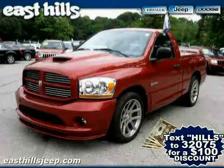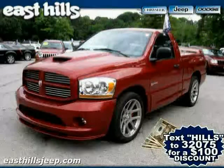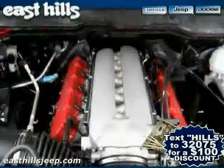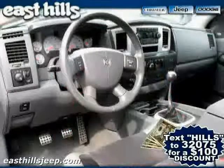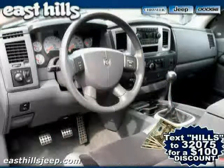2006 certified Dodge Ram SRT10 equipped with leather interior, MP3 player, cruise control, heated mirrors, power driver seat, rear wheel drive, leather seats, and CD player.